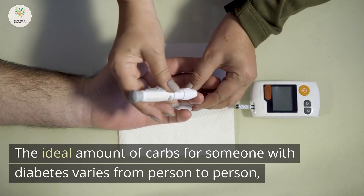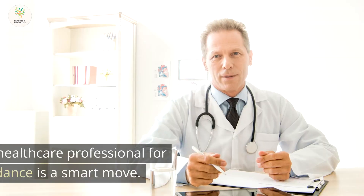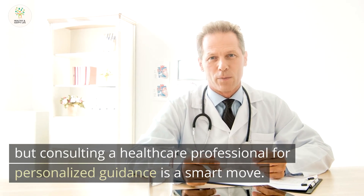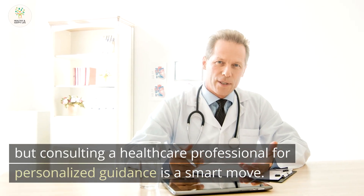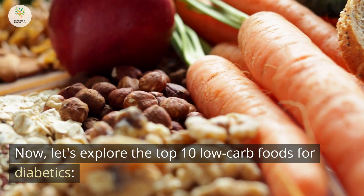The ideal amount of carbs for someone with diabetes varies from person to person. But consulting a healthcare professional for personalized guidance is a smart move. Now, let's explore the top 10 low-carb foods for diabetics.